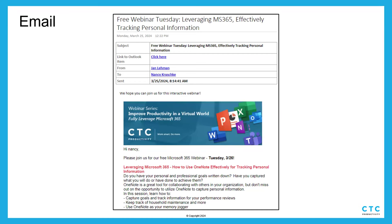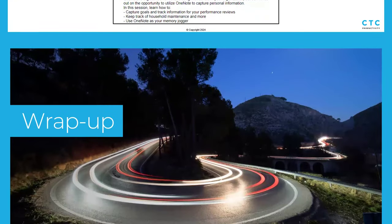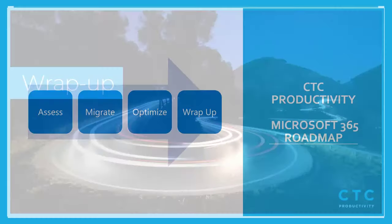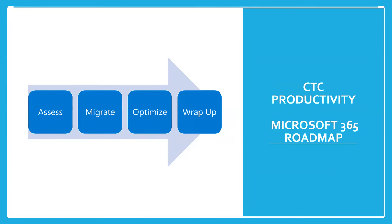Jan wraps up the OneNote presentation and mentions she didn't know about Web Clipper — that's so cool. She notes there's someone on the call interested in understanding how to use the 365 suite as a CRM. For Q&A, you can think about how to use OneNote if you're trying to piece together a CRM within the Outlook suite. A lot of people stumble on the YouTube video and wonder who CTC Productivity is, so here's a quick background.